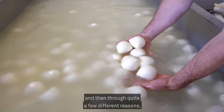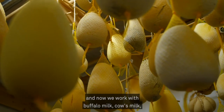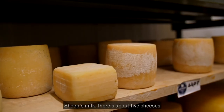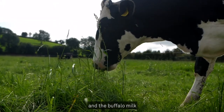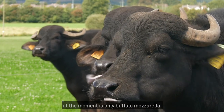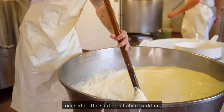Through quite a few different reasons we've ended up making quite a lot of different cheeses. Now we work with buffalo milk, cow's milk and sheep's milk. From sheep's milk there are about five cheeses, from cow's milk about six or seven types, and the buffalo milk at the moment is only buffalo mozzarella. We're making up to three tonnes of cheese a week, focused on the Southern Italian tradition.